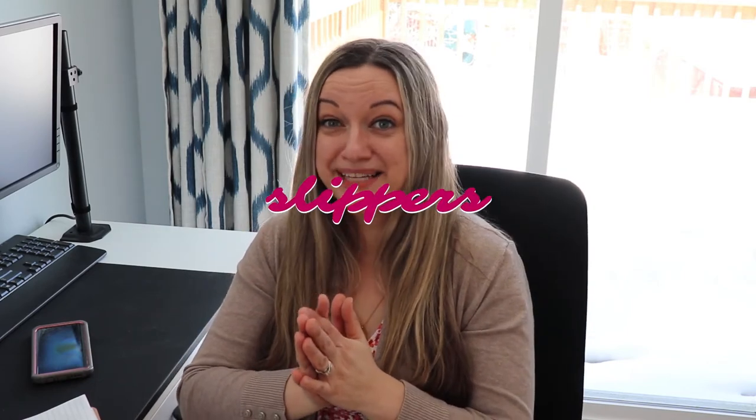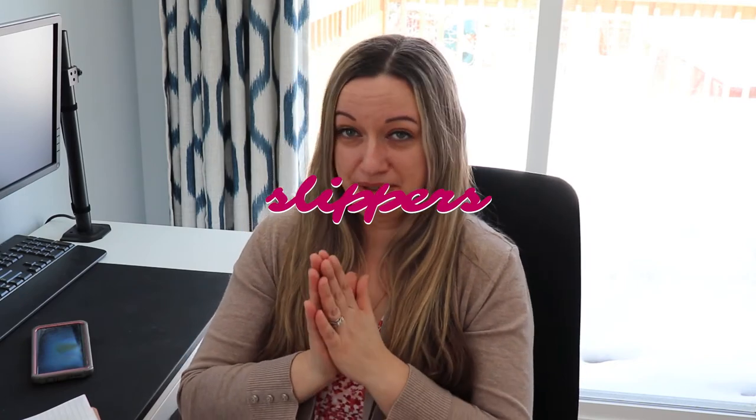Item number nine is slippers. I live in the Chicago area where it's cold most of the year, and I get cold very quickly. Having slippers really helps me stay productive — when I'm comfortable and warm, I can concentrate much more easily instead of getting up constantly to make hot tea or grab another blanket. Slippers keep you warm and comfortable, and that makes a big difference.